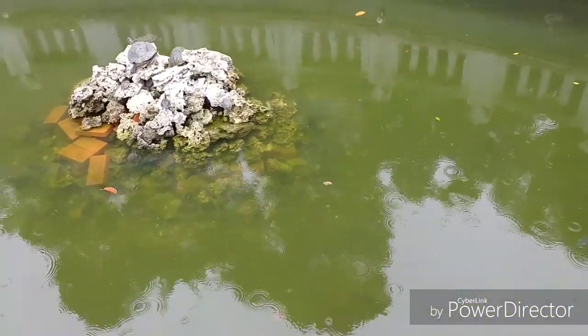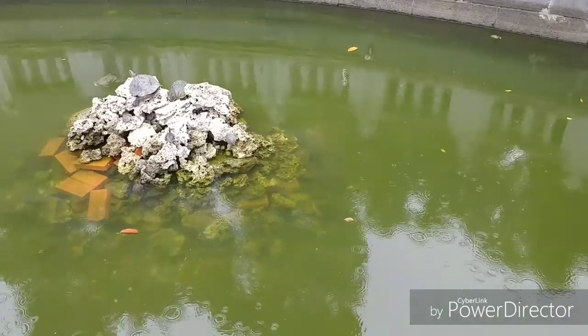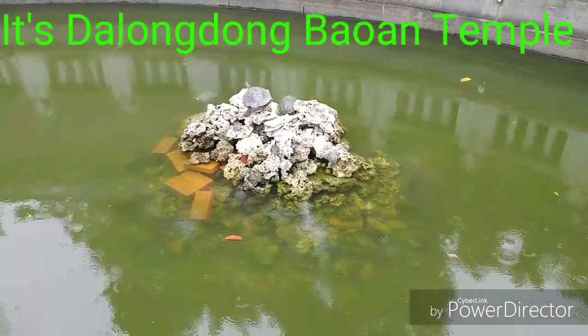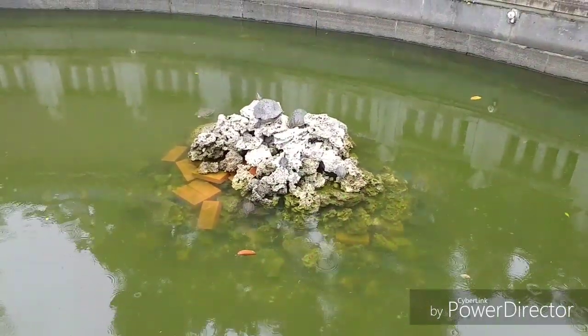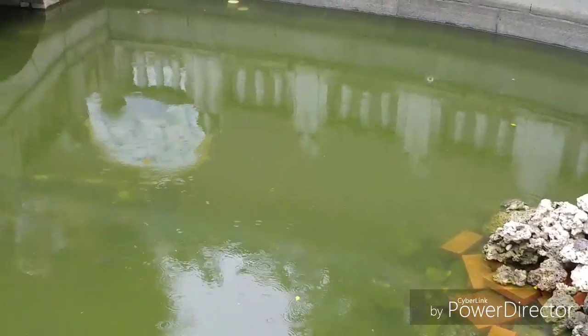Hey guys, I'm back. This is going to be a short video. I just made another video about the Bowen Temple — I'm probably not saying that exactly right — but check this out. This is a little turtle pond in a temple called Confucius Temple, right across the street from the Bowen Temple.